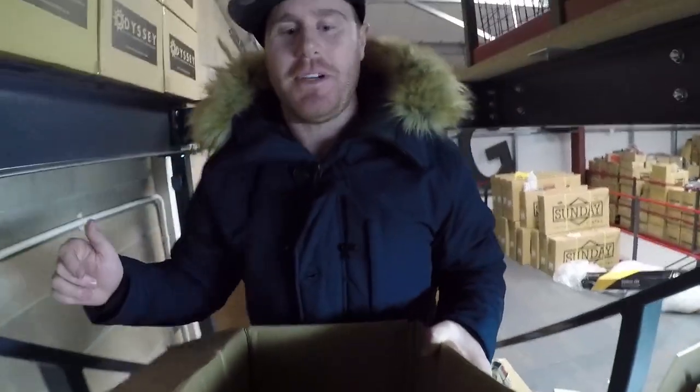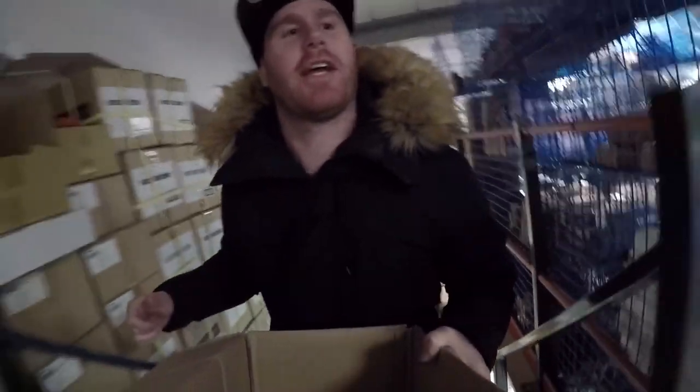We've got our box and we're gonna put some stuff in here right now — we're gonna fill this up. I'm not gonna lie, I'm gonna take it home with me.